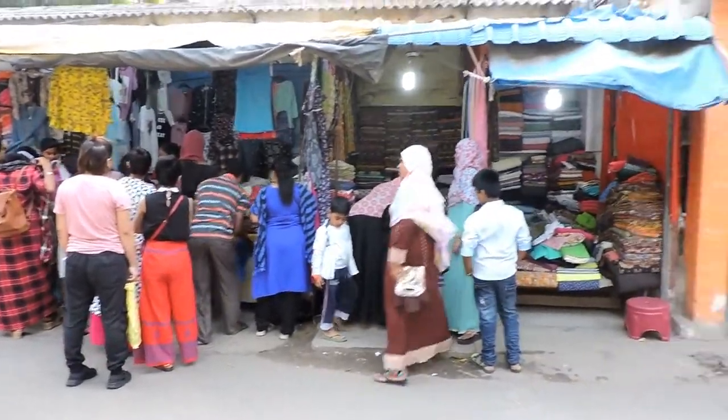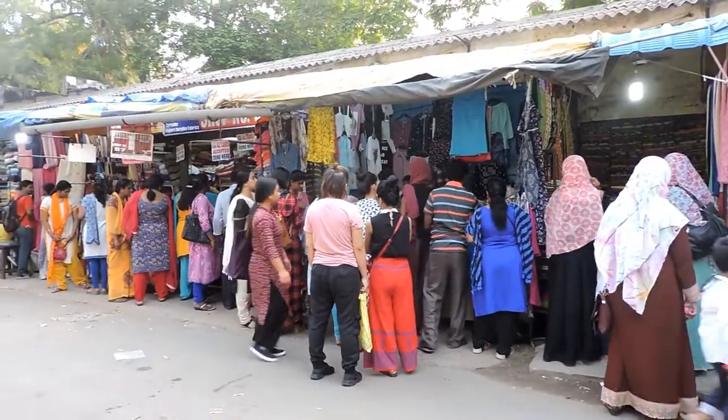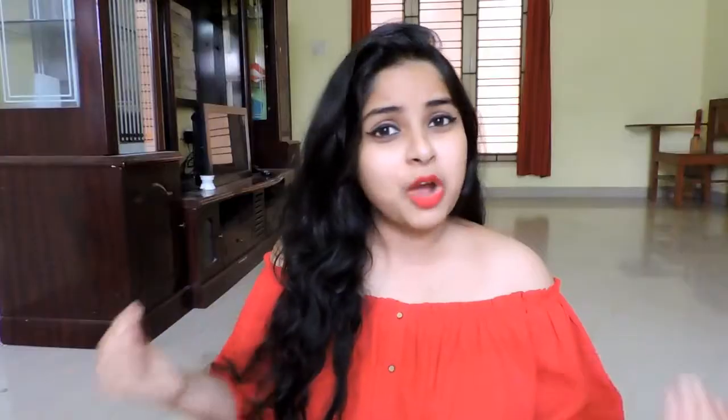In Chennai there is a place called Cotton Street, which is basically famous for export surplus fabric. I am not setting high expectations — there are only 20 to 25 shops over there, and among them only 10 to 12 shops are selling export surplus clothes; the rest are selling export surplus fabrics.